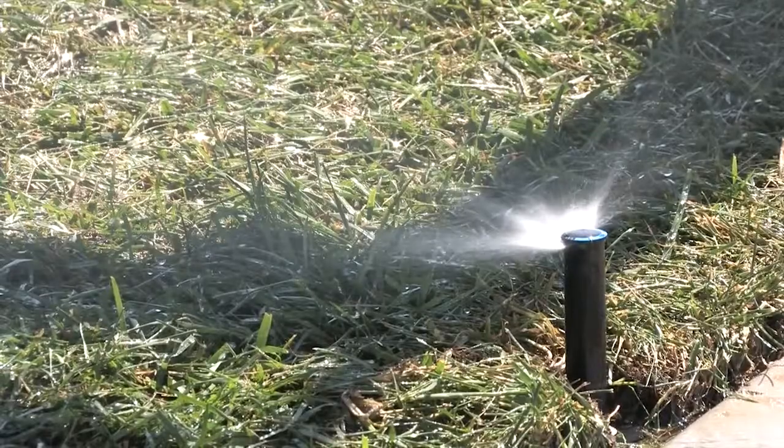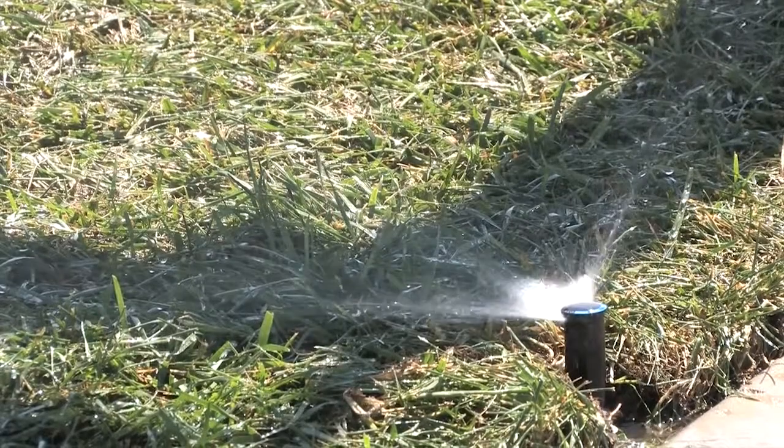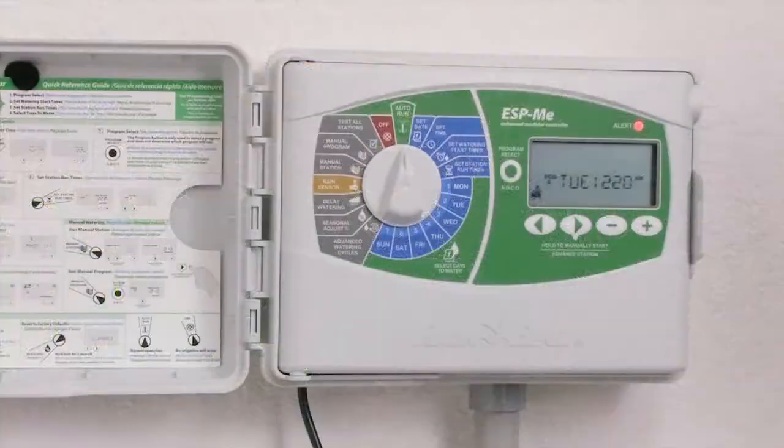Want your watering done before the family wakes up? Use the runtime calculator to find the total number of minutes the controller is scheduled to run for a given program — that way, you know what time you need to start watering to meet your desired end time. Spend less time troubleshooting: the ESP-ME visually notifies you of electrical and programming issues with a bright red LED and scrolling messages across the LCD.